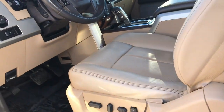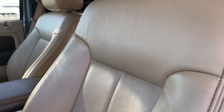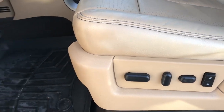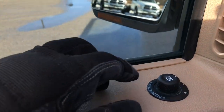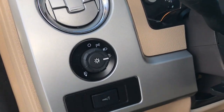Inside, the Lariat package gives you the tan leather interior. There are no rips or tears in these seats. Both of these seats are heated and cooled, and it does have the memory driver's seat. WeatherTech floor mats throughout. Power windows, power locks, power mirrors — and they also have power fold-in mirrors that power fold out as well. Auto headlamps and power pedals.